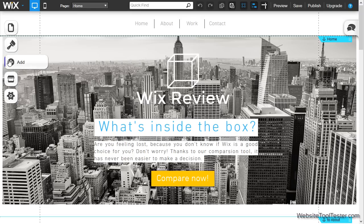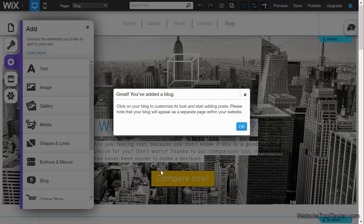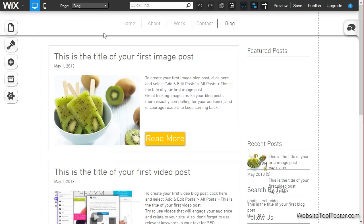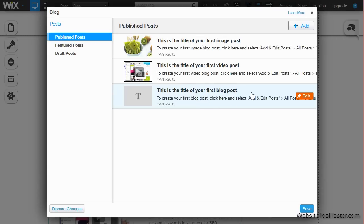You can add a blog with just one click. Right-click on a post to edit or add a new blog post. The process is like writing an article in typical text editing software — it's not fancy, but it's functional. Keep in mind that only one editor can contribute articles.